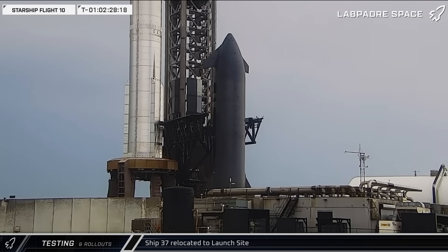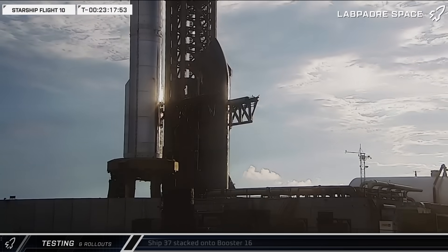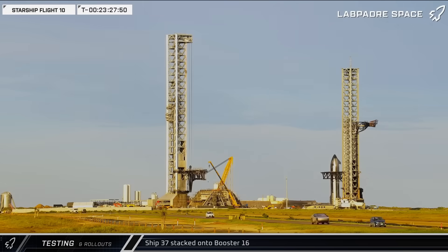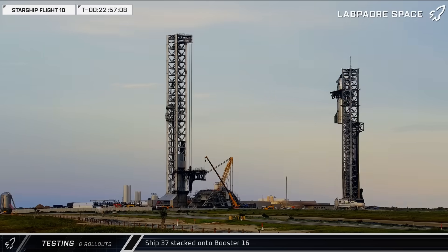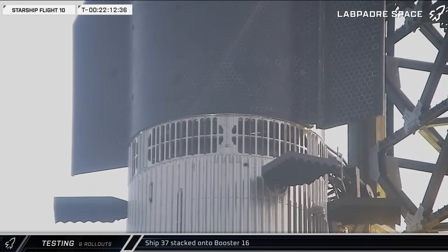Once Ship 37 arrived, it was soon set between the chopsticks, which were then moved up and closed around the ship for lift. As the sun began to set over Starbase, the chopsticks began raising Ship 37 to assemble the flight stack. One of the Starship's goals is rapid vehicle turnaround between flights. With less than 24 hours before the scheduled T-0, this is the shortest timeline yet between the vehicle stack and launch for the Starship program.